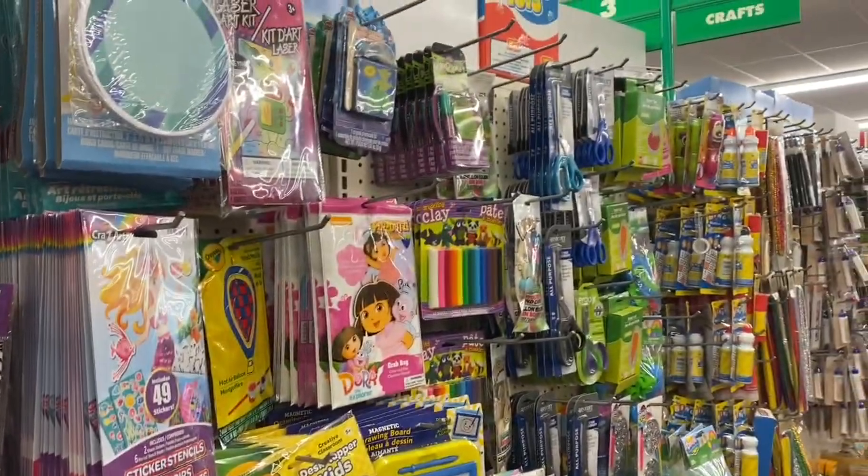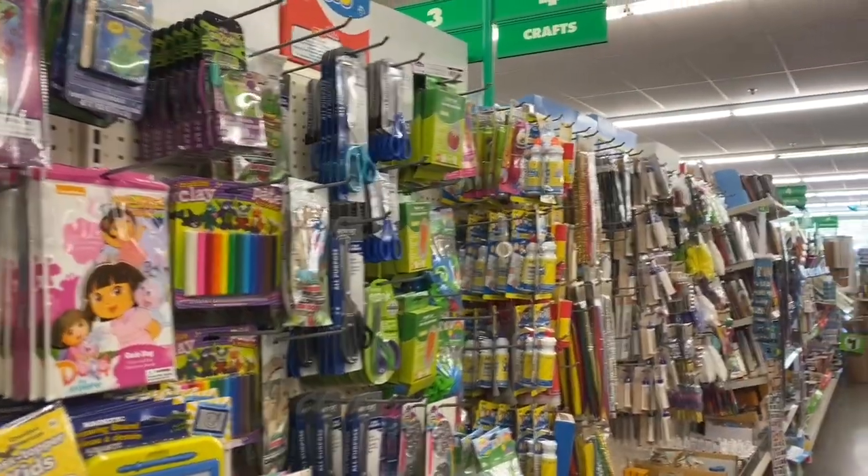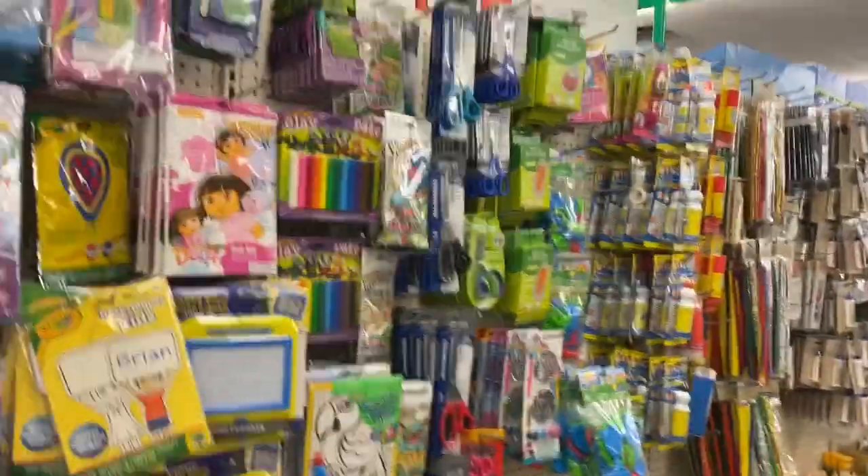Okay guys, thank you for coming with me to the Dollar Tree. We are in a different location, so let's see what they have over here.